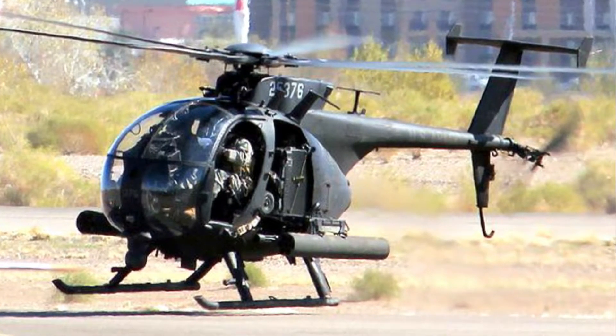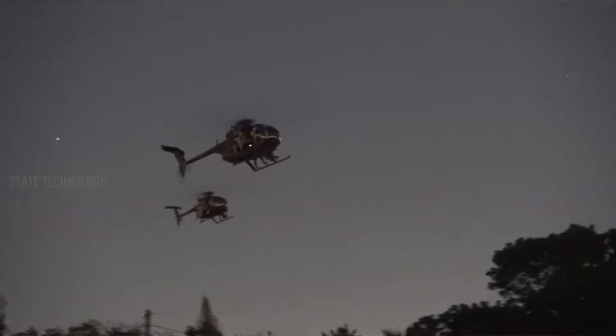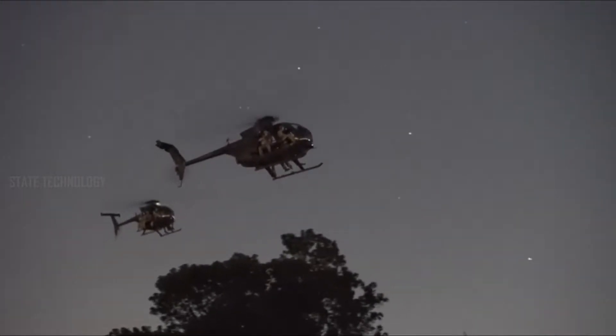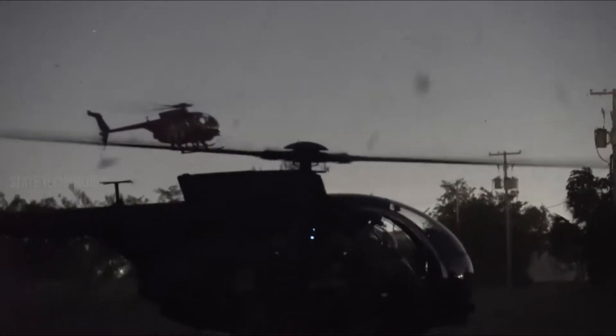For more than 40 years, the AH-6 Little Bird, a special operations helicopter, has been supporting U.S. commandos across the world. Flown by the elite 160th Special Operations Aviation Regiment, nicknamed the Night Stalkers, the AH-6 is a small gunship capable of doing big damage.